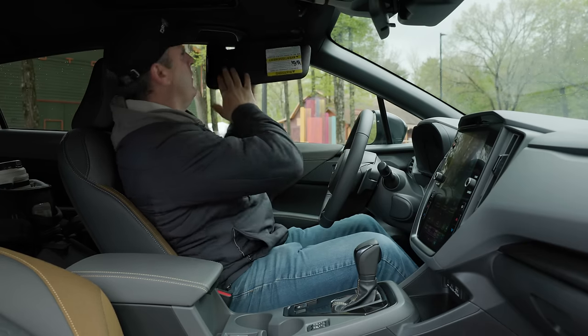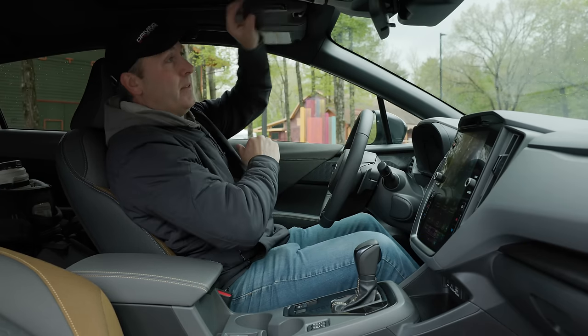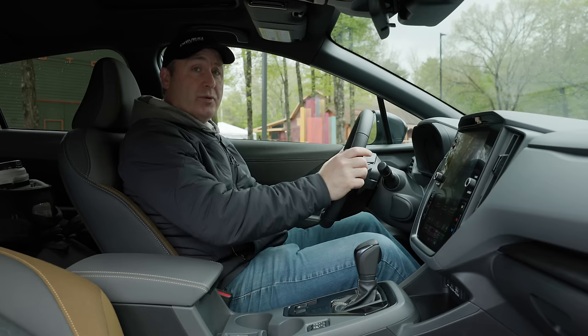We have a sunroof. We have visors. I think it's time to take this for a drive.